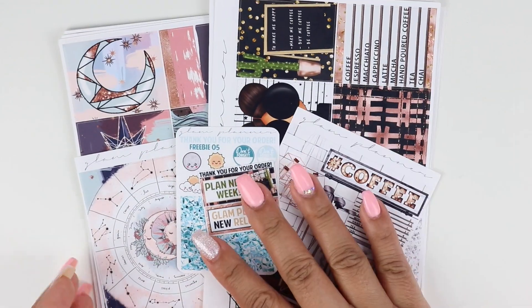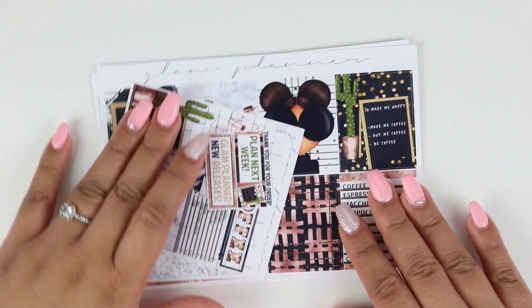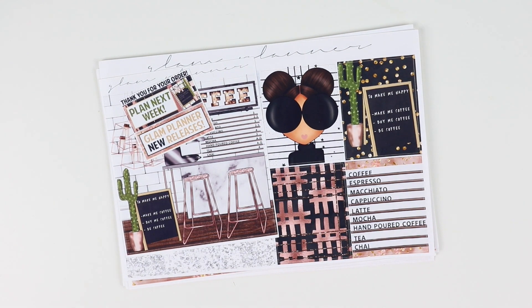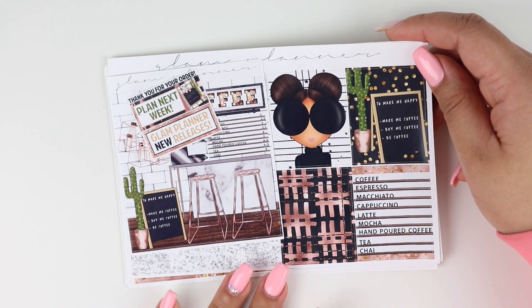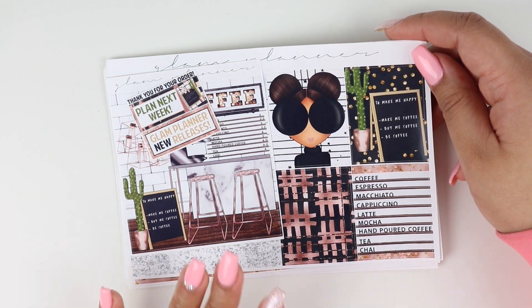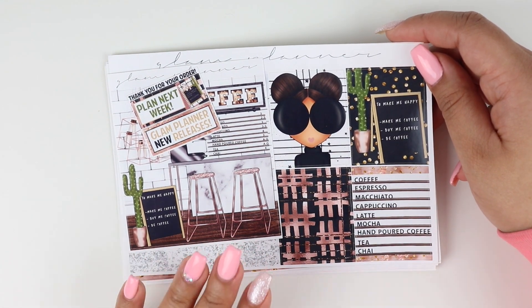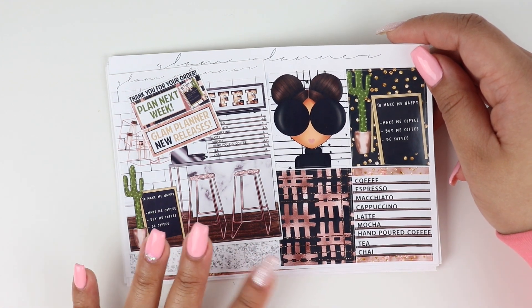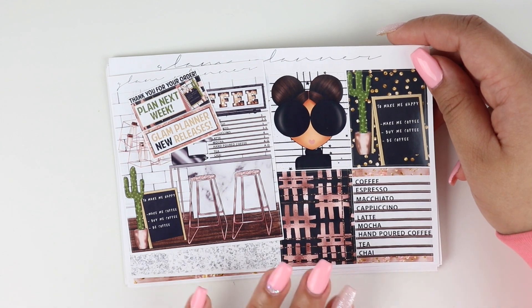Moving on to the weekly kits, I'm going to start with the Glam Planner. I picked up two kits from her shop and I haven't ordered from her in such a long time. In my old planner, pretty much every other week was a kit from Glam Planner. Her kits are very expensive but they are packed with a lot of stickers, so I think they're worth it. The only thing is I realized I was accumulating a lot of extras, so I felt like let me try other shops that are a little cheaper with smaller kits.